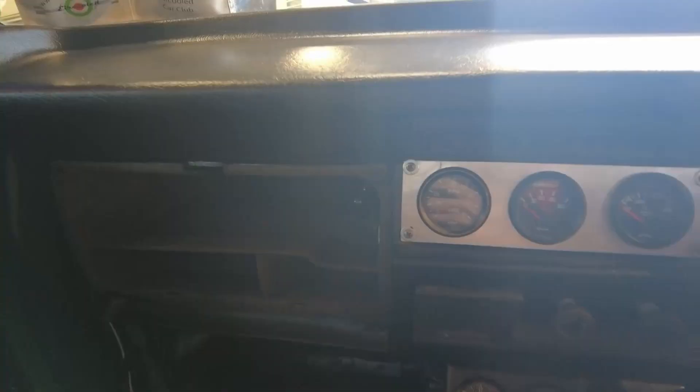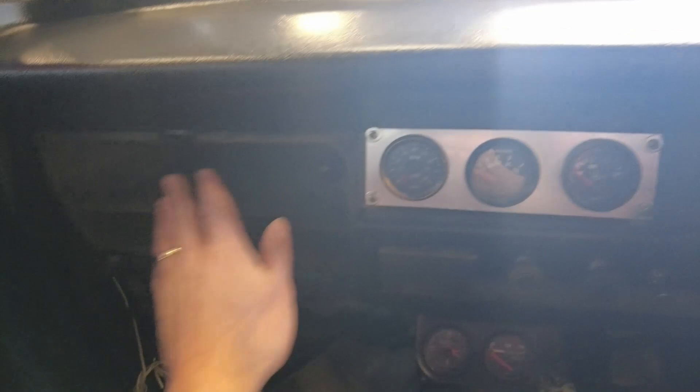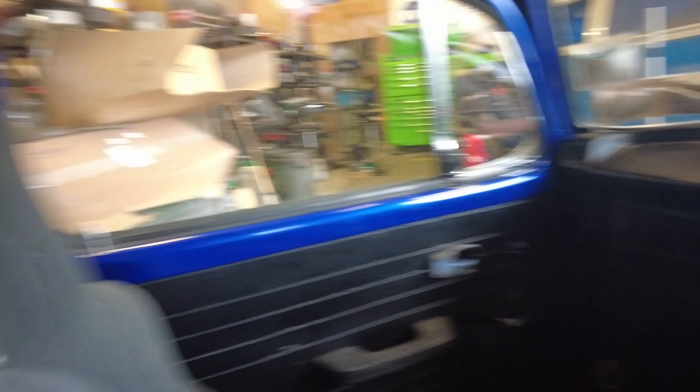One of the jobs I got them to do is put in this gauge panel in place of the radio. I used to have the gauges up on top of the dashboard, but I think they're much nicer down there. The radio itself will go on the glove box — we have the glove box lid to refit as well. In the back, there's a pair of six-by-nines on the back shelf which will be wired into the radio.